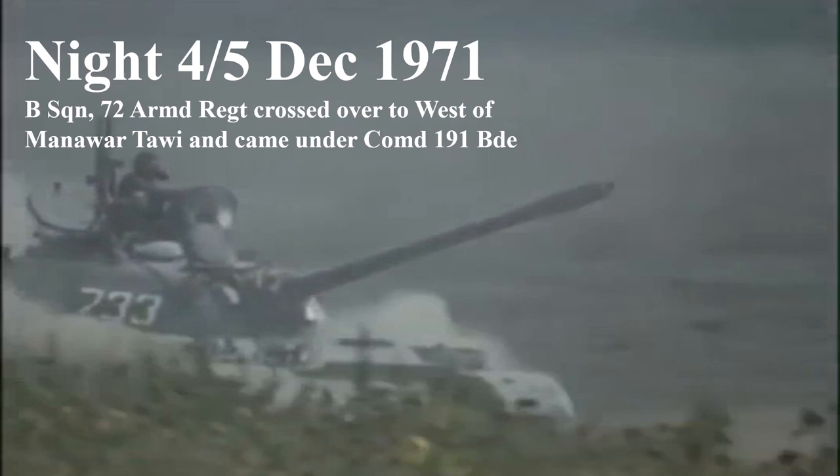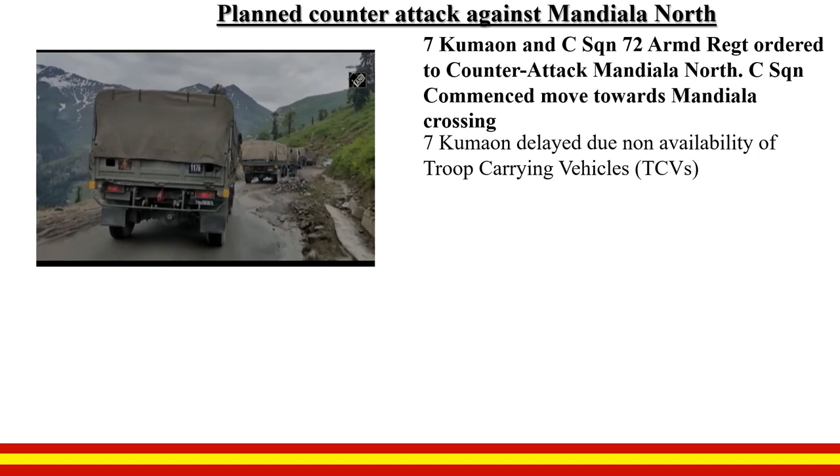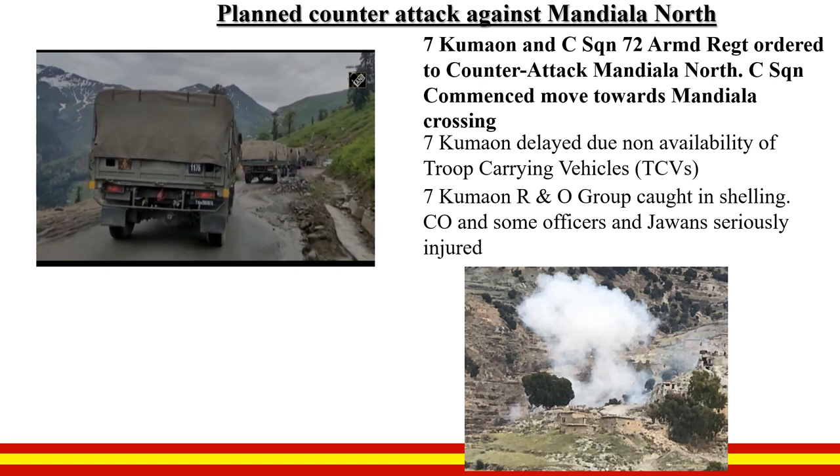Night 4th–5th December: Bravo Squadron 72 Armoured Regiment was ordered to cross over to the west of Manavar Tavi and placed under command 191 Infantry Brigade. 7 Kumaon and C Squadron 72 Armoured Regiment were ordered to counter-attack Mandiala North. C Squadron commenced the move towards Mandiala Crossing. 7 Kumaon got delayed due to non-availability of troop carrying vehicles. 7 Kumaon's R&O group got caught in shelling where the CO and some officers and jawans were seriously injured. The attack could thus not go through. The GOC directed C Squadron and 7 Kumaon to take up positions on the east bank of the river.